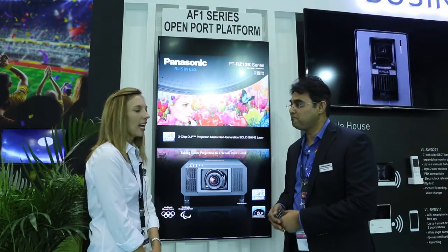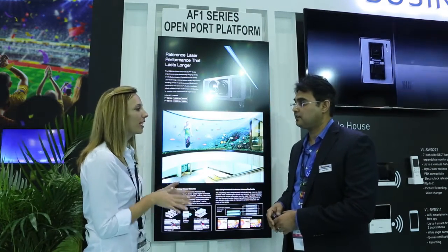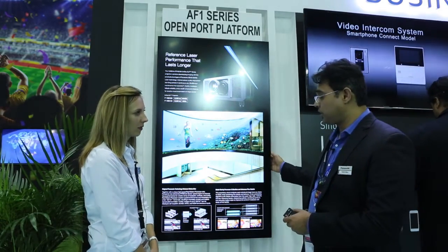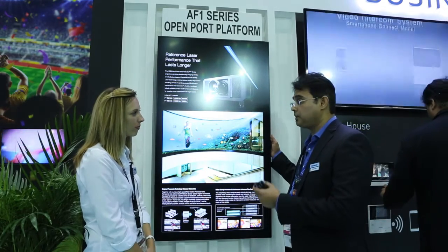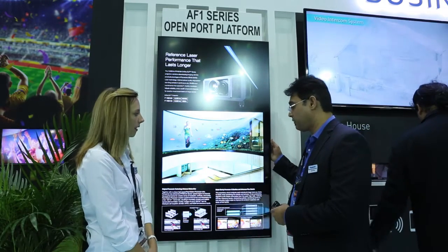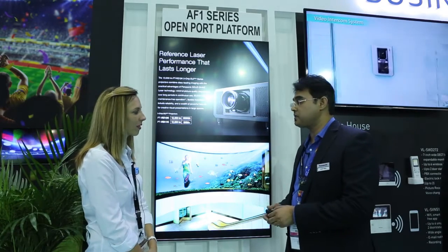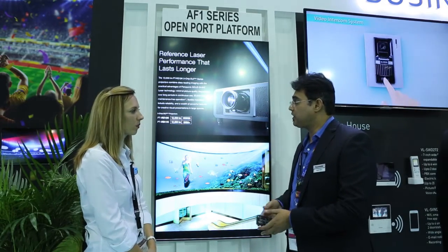Very interesting. Now tell us, what type of business vertical would you be interested in using this? Actually, signage — we are targeting the retail market, of course, and some of the advanced signage solutions which you can use for that purpose.